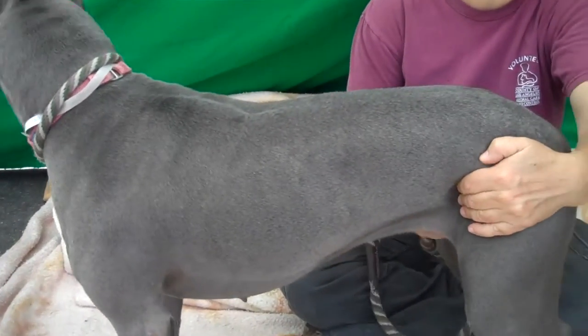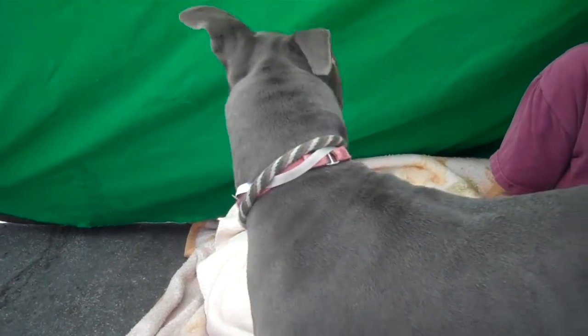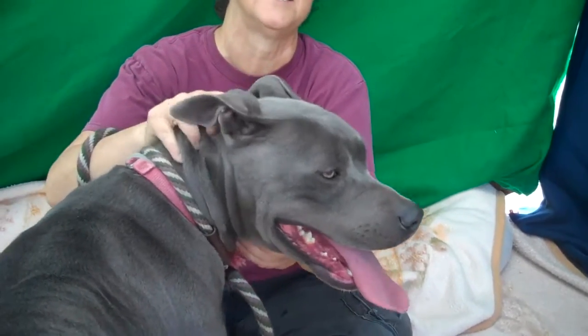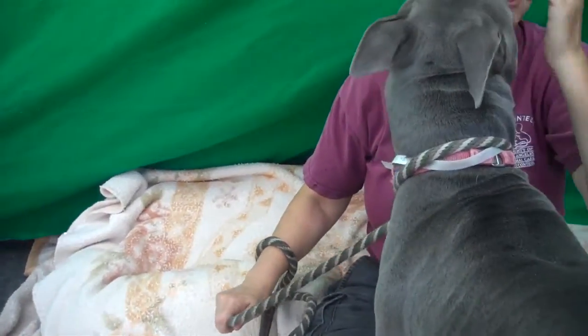I did take her down and let her see some of the stray cats we've got walking around. She did okay. She exhibited a little bit of curiosity, but when one of the cats stared her down, she was like, oh, okay, never mind — and she found something else to do very quickly.